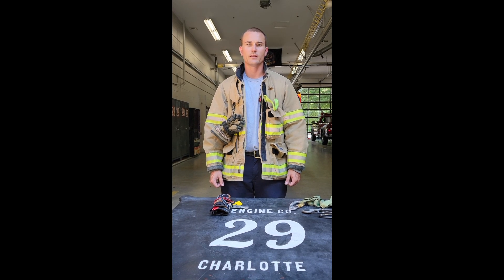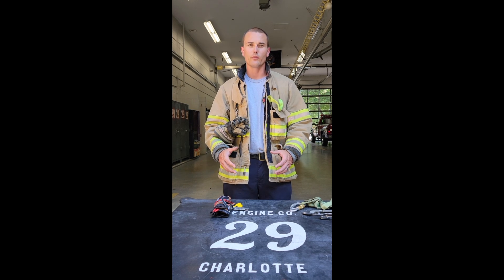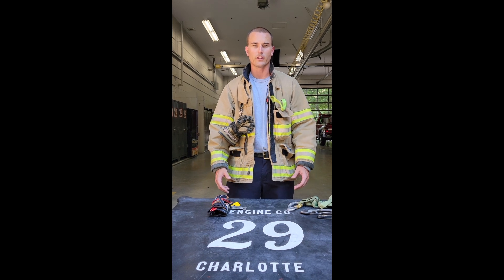Hey, I'm Captain Clark from Firehouse 29. Today we've got a union training short video. I'm going to show what's in my pockets and hopefully you guys can go out when you're on timeout or working with your crew and talk about what's in your pockets and share your ideas.